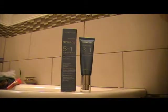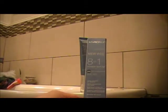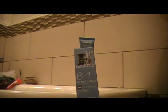Hi, this is a review on the New Age Precision 8-in-1 Power Serum. It claims 24-hour hydration.